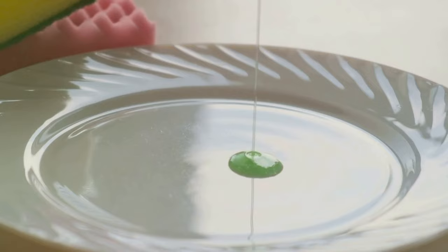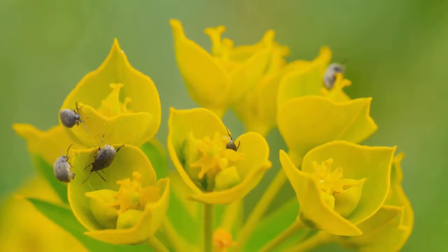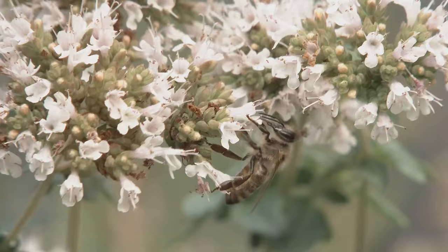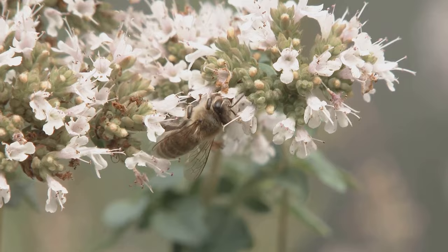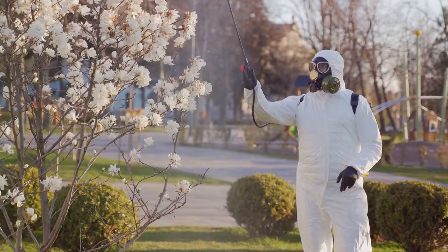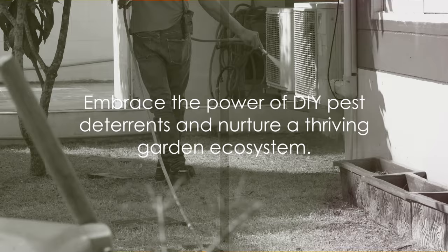When using these homemade deterrents, it's important to spray in the early morning or late evening to avoid burning your plants, and don't forget to reapply after it rains. It's also worth noting that these deterrents are just that — deterrents. They're not meant to wipe out all insects in your garden but rather to keep pest populations under control. After all, a healthy garden is a balanced garden, and some insects play crucial roles in that balance. Why not give these DIY pest deterrents a try? They're easy to make, cost-effective, and best of all, they're kind to the earth.